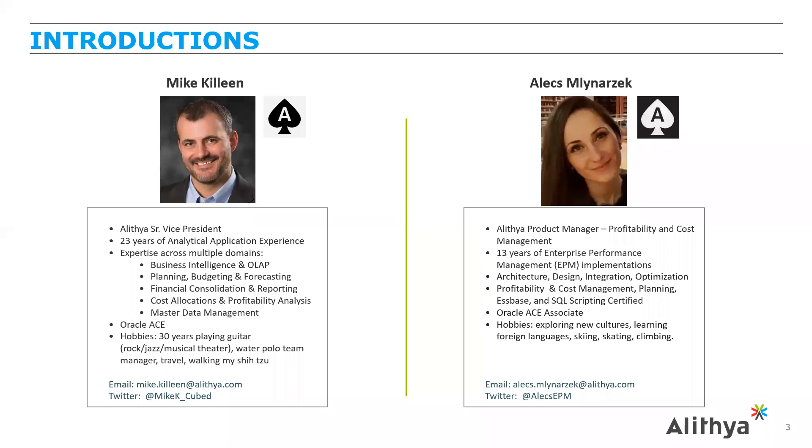My name is Alex. I'm the Alethea product manager for profitability and cost management. I've been operating in the EPM space for 13 years and working with the product for the past eight. I've done architecture, design, integration, optimization, and implementations. I'm certified in profitability and cost management, planning, and SQL scripting, and I've been an Oracle ACE Associate for the past year. My hobbies are outdoor activities, new cultures, and foreign languages — English is not my first language, but I love winter sports as well.